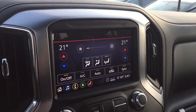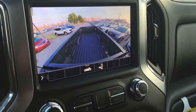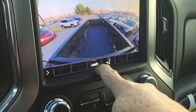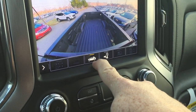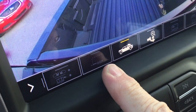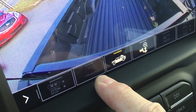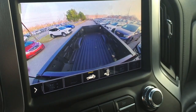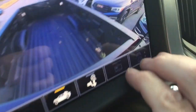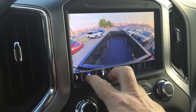Climate control is available on the touch screen as well as manually down below. You have the multi-view camera — let's start with the bed view, available for the first time ever. That's going to be convenient for hooking up a fifth wheel and gooseneck and just checking on a load in the truck. You can also get cameras for the transparent view — when you're pulling a trailer, you can see the whole world around you, almost like you don't have the trailer on at all. You can even hook up a camera on the inside of the trailer.